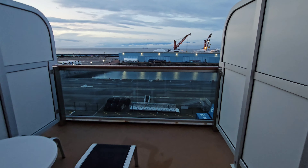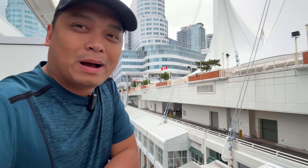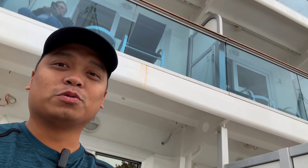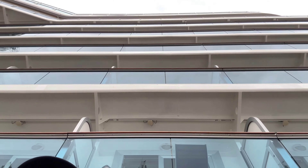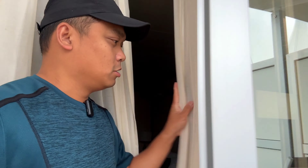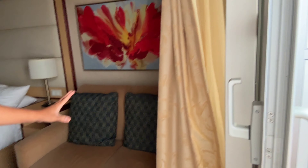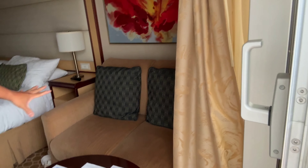We got an oversized ocean view stateroom. The balcony is bigger compared to other rooms — the rooms on higher floors have smaller balconies. Ours is oversized and we have chairs inside as well. Not all rooms have this. The stateroom has an extra working space inside.